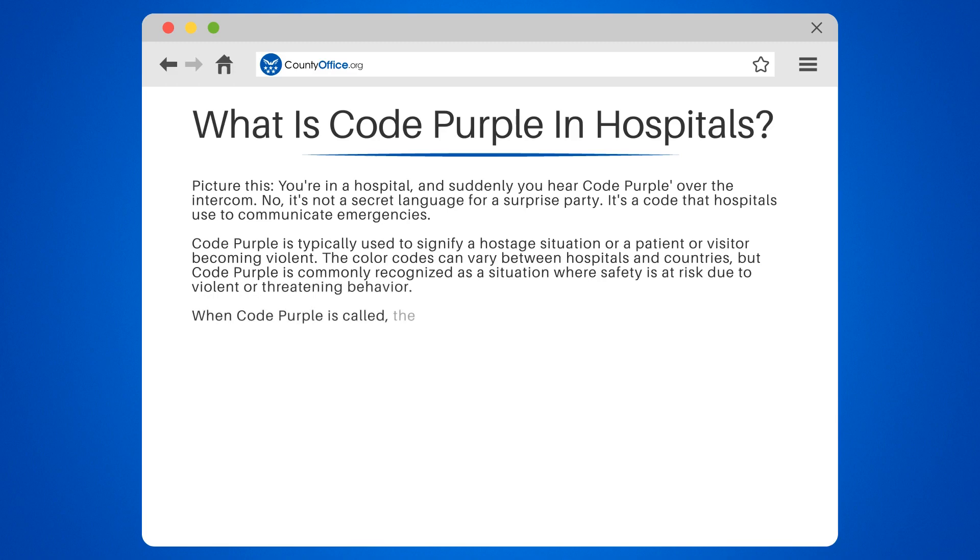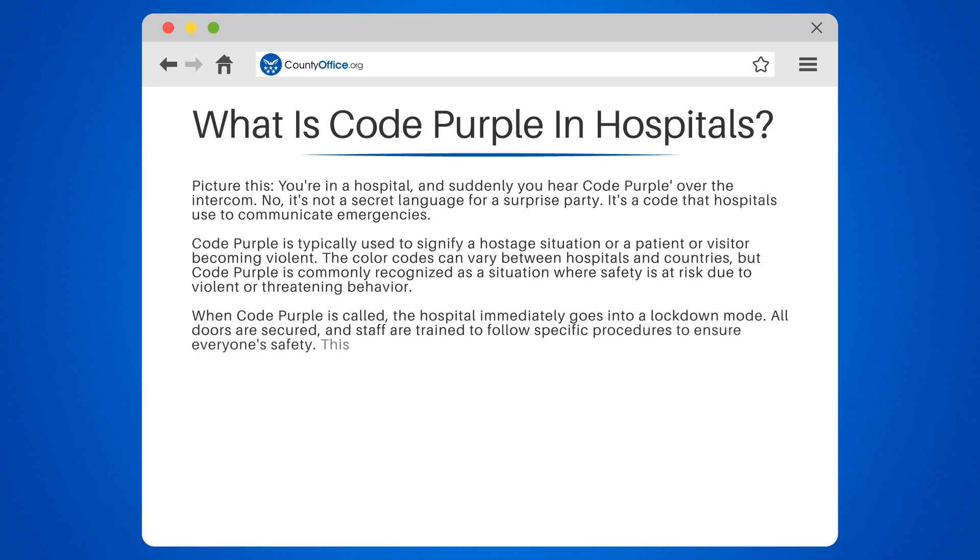When code purple is called, the hospital immediately goes into a lockdown mode. All doors are secured, and staff are trained to follow specific procedures to ensure everyone's safety. This could involve calling law enforcement, moving patients, or even evacuating the building.